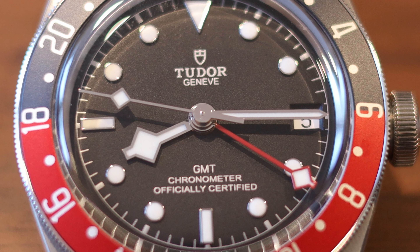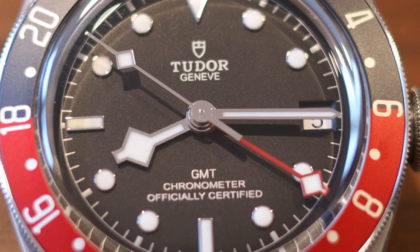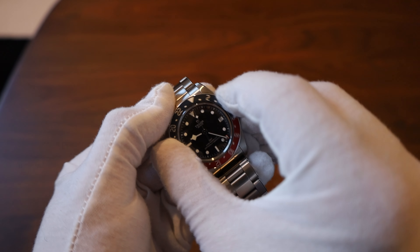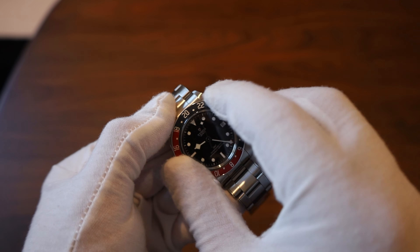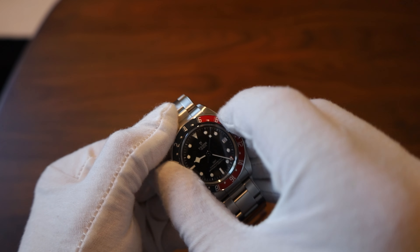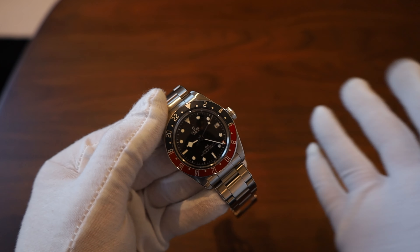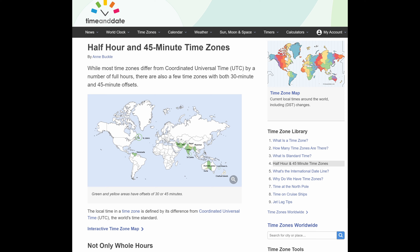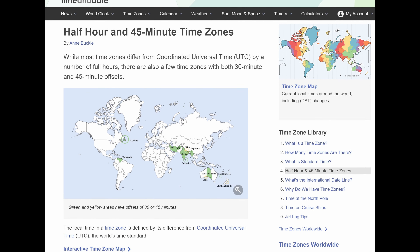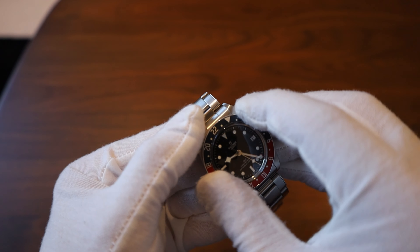The dial is a nice matte black — very nice. You have the snowflake hands and a generous amount of lume on the dial, which is great. The bezel is a 48-click bezel. I'm not sure what the full benefit of that would be — I guess some areas have a half time zone. The Rolex GMT-Master has a 24-click bezel, so this has twice as many clicks.